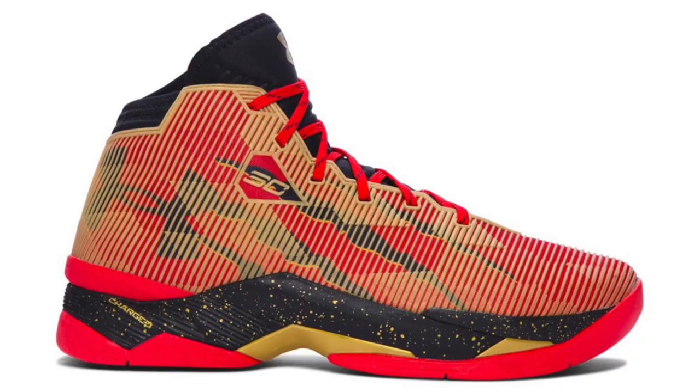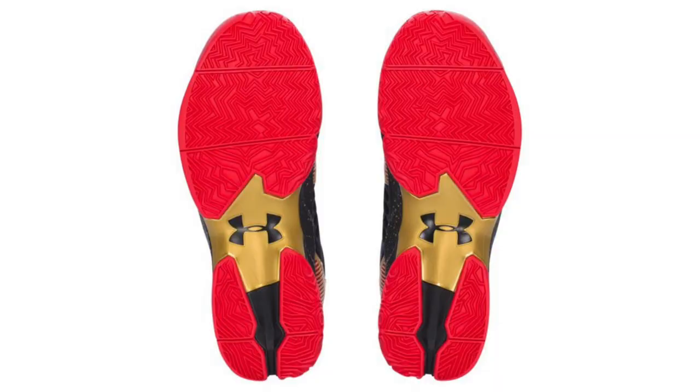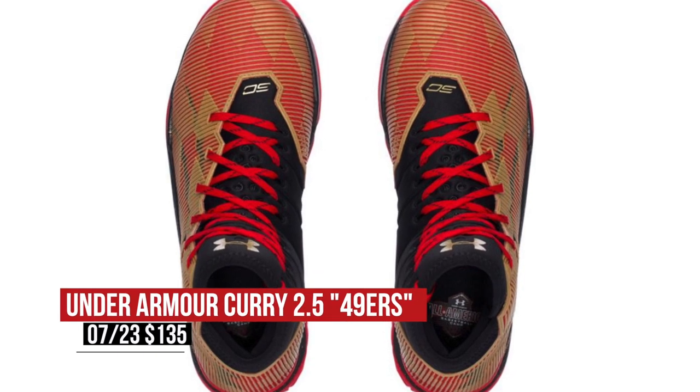Moving on to Under Armour, they're giving us a new look at the Curry 2.5 in what is being called the 49ers colorway. Considering the Warriors are a Bay Area team, this look only makes sense. Under Armour is actually doing a great job showing the 2.5 some love, and this pair will be hitting retailers for $135.